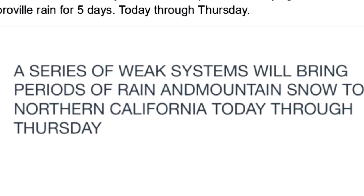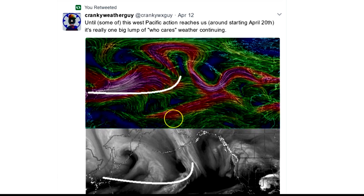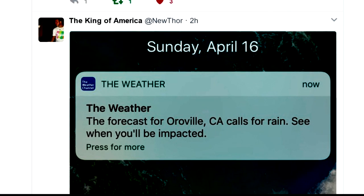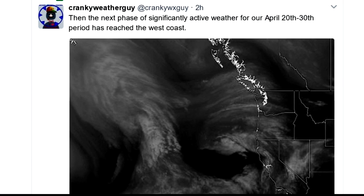And if that wasn't enough, one of my favorite weather people who is anonymous — because if you want to talk seriously and honestly about the weather these days, you have to be a bit anonymous. CrankyWeatherGuy, who you can follow on Twitter at CrankyWXGuy, says: until some of this West Pacific action reaches us around starting April 20th, it's really one big lump of who-cares weather continuing. Meaning there's not going to be a ton of wild weather until the 20th. AccuWeather is saying California is definitely getting rain until Tuesday the 18th, and the Weather Channel is telling me California is going to have rain until Thursday the 20th. And CrankyWeatherGuy is telling me the next phase of significantly active weather for the April 20th to 30th period has reached the West Coast.